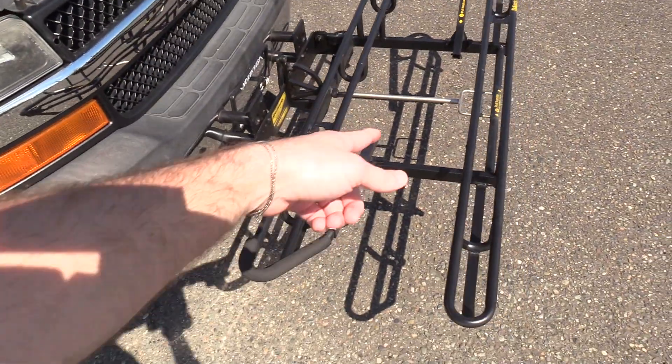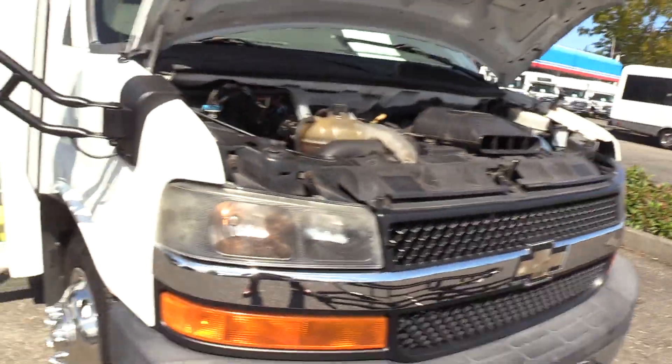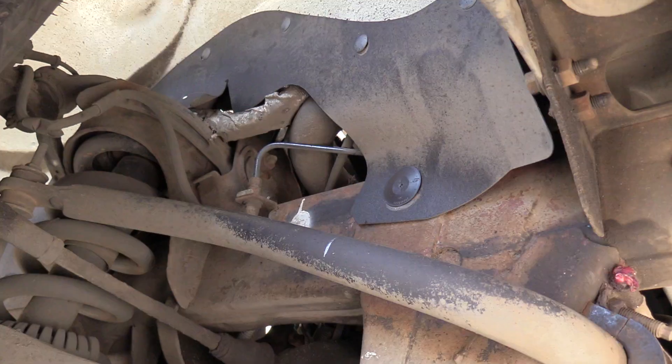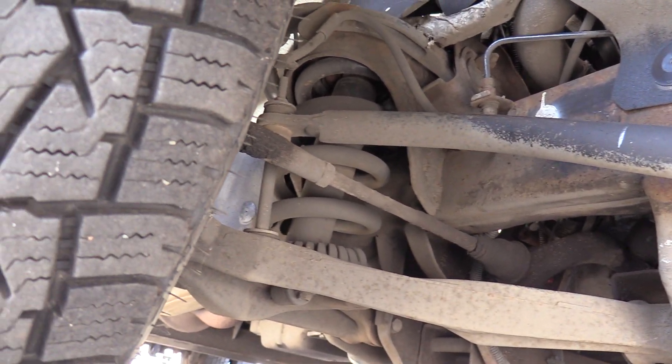We have a Sportsworks two-position bike rack up front — positions one and two right there. I'm going to show you the front passenger side tire. Front tires are around 9/32nds — good life on those. Rears are mixed: two with 6/32nds, one with 5/32nds, and one with 4/32nds.